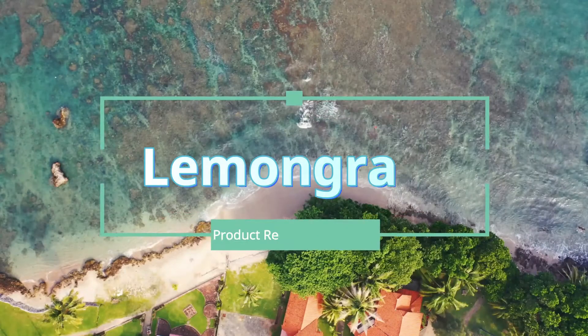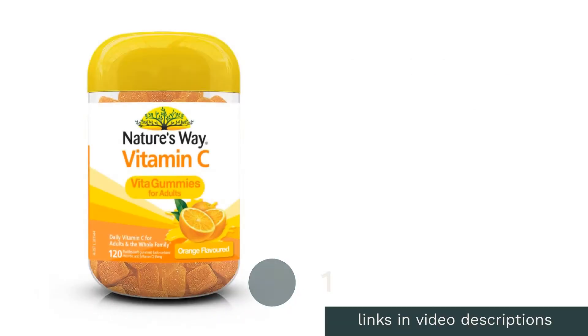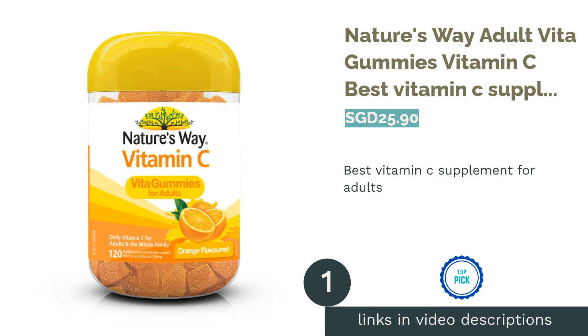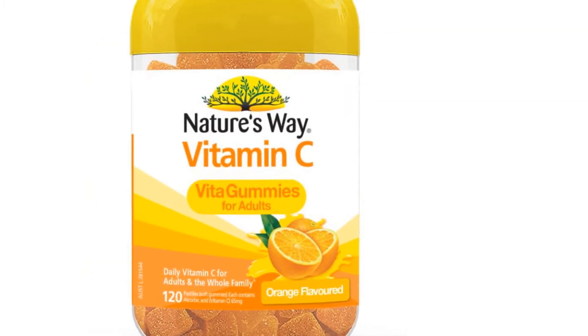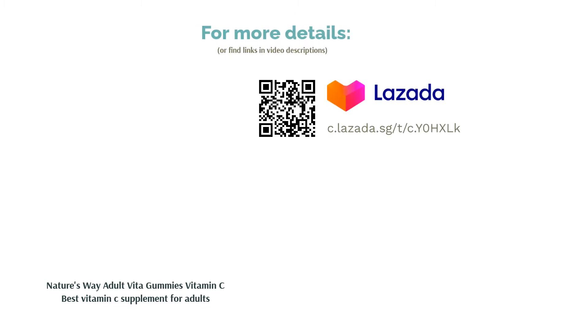The first product on our list is Nature's Way Adult Vita Gummies Vitamin C — the best vitamin C supplement for adults. This clever jar is packed with essential nutrients that you need, making it incredibly convenient for daily supplementation of vitamin C. It keeps the balance of your antioxidant level with the scent of fresh oranges, ensuring you healthy well-being.